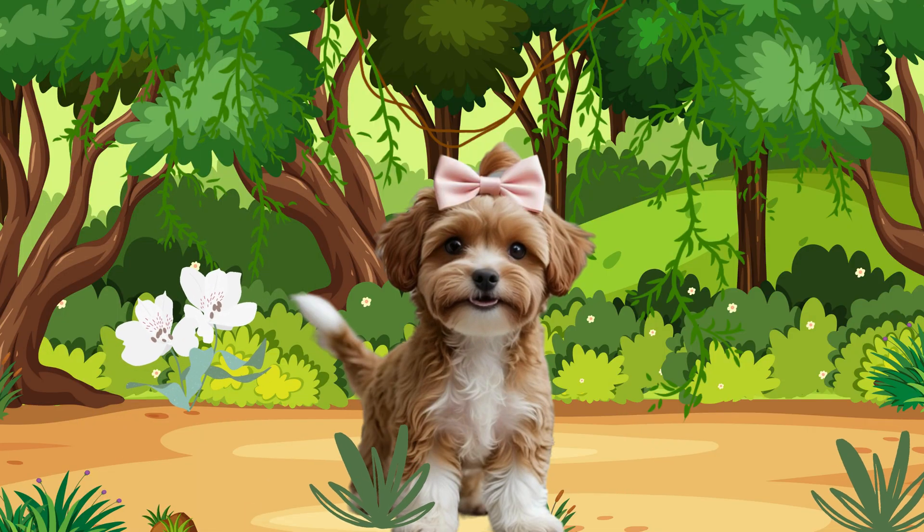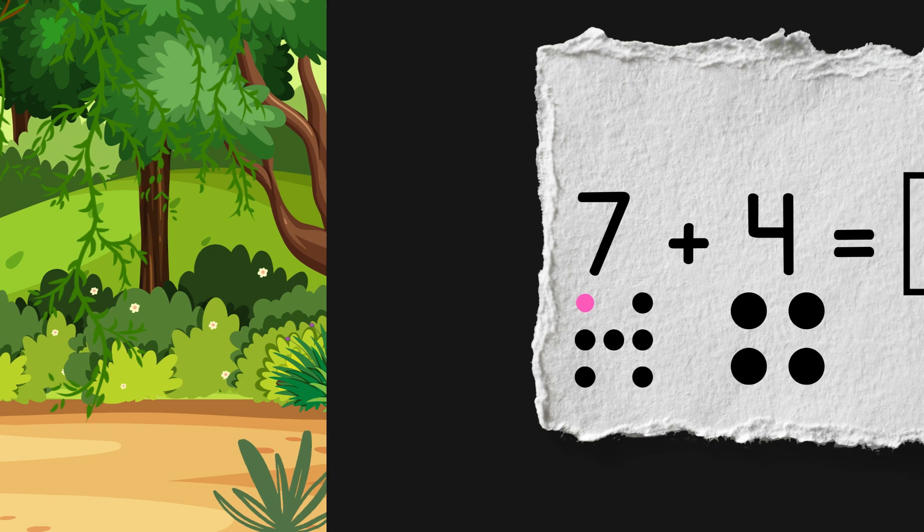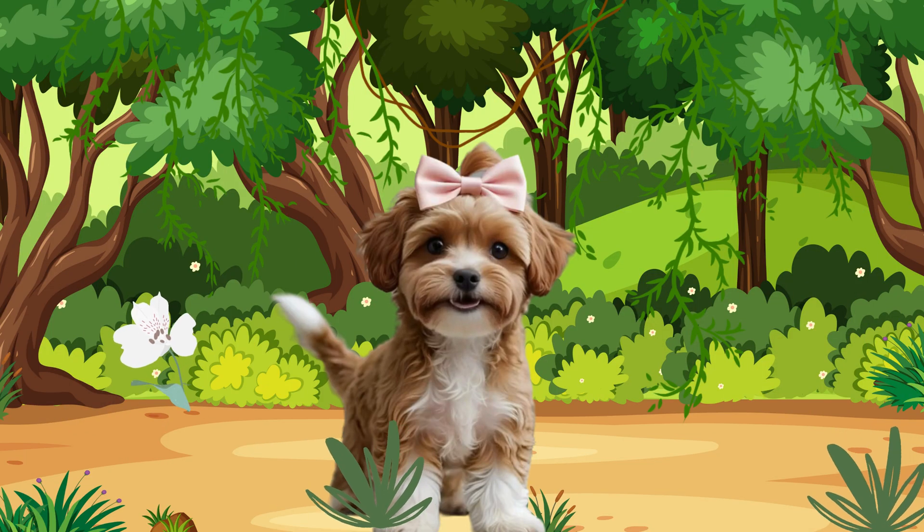Some puppies might start counting at one and count all the way up, like this: one, two, three, four, five, six, seven — and then keep going: eight, nine, ten, eleven. That way works, but it takes forever.